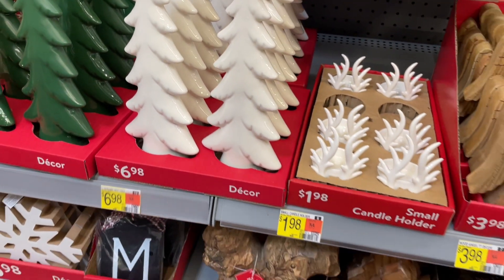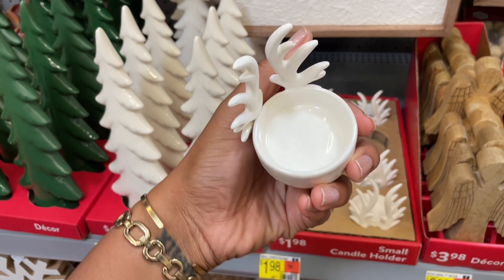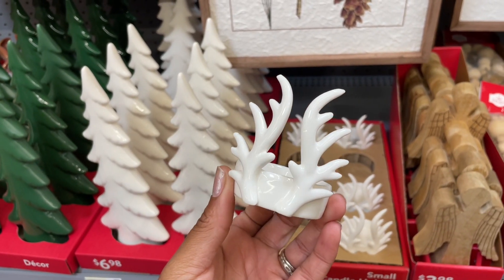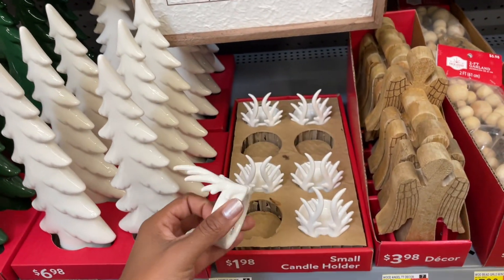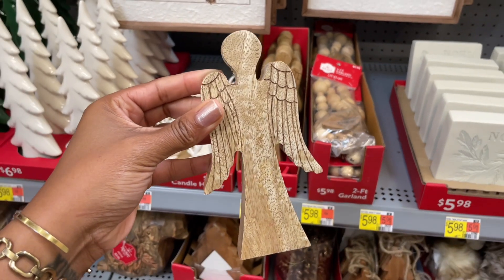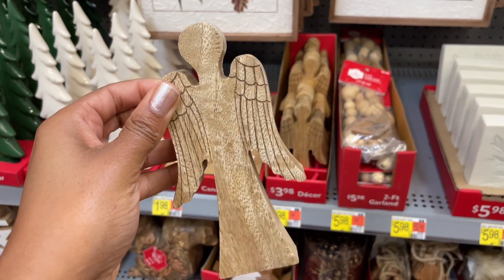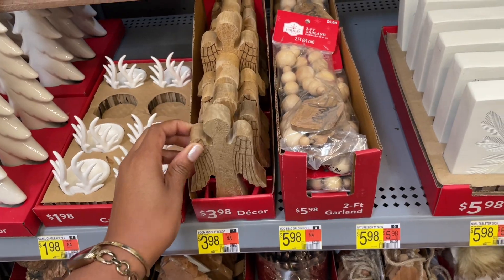There's also these small candle holders for two dollars — you could put a little tea light candle in there. It's also ceramic and really pretty. That would be nice for a centerpiece — you could scatter them in a tablescape. I love these wooden angels, so pretty. I'm here for some natural wooden accents for Christmas. This one is four dollars.